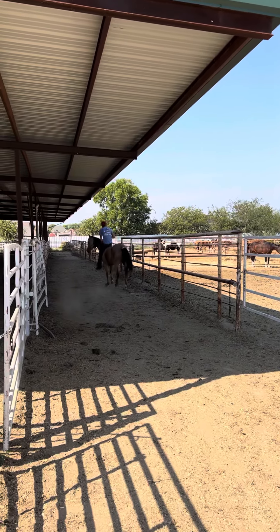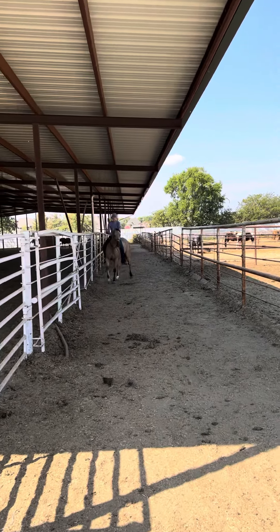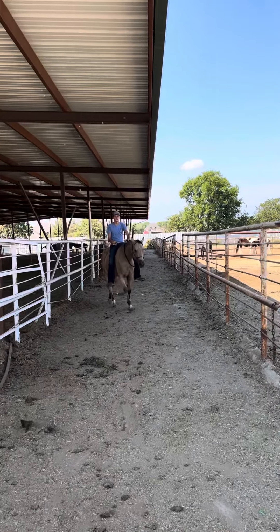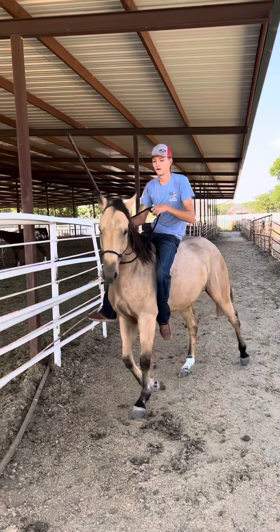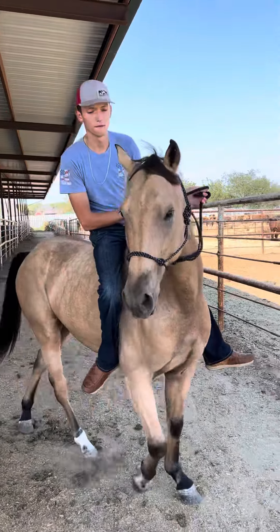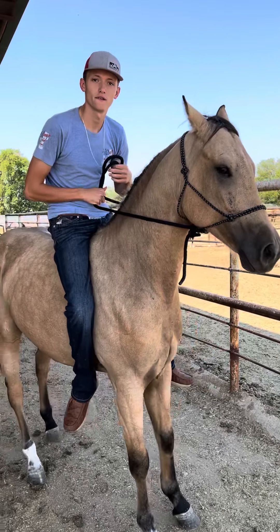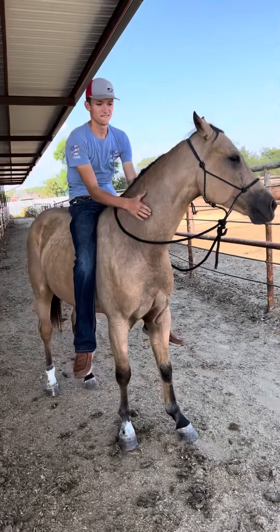He's totally sound in every way. Got a good stop. Ride him up here, Jake, and just stop him in there and just side-pass him. When you side-pass him, open gates, whatever you want to do, back him up. Nice young horse. He's broke better than some 15, 20-year-old horses.